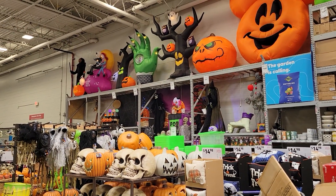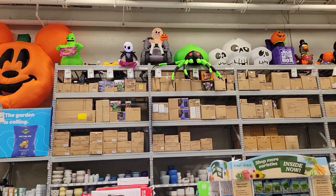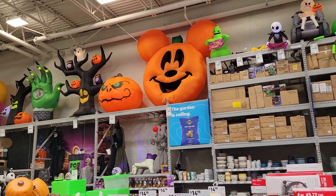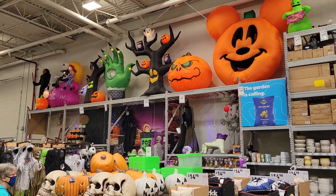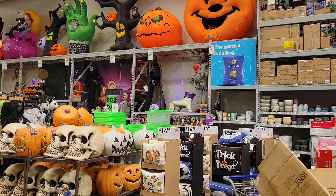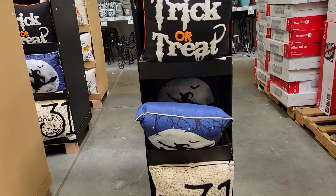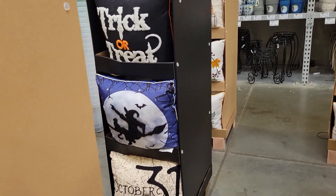Hey you guys, it's Jen at Jen's Haunts, and I am back at Lowe's Home Improvement today to show you what was in the boxes. Last time we were here we didn't get to see everything because they just hadn't put it all out yet, but it looks like they've made some great product placement here. Let's go have a look! Let's start with these pillows — $14.95, not a bad price — trick-or-treat, witchy.